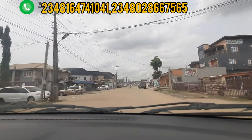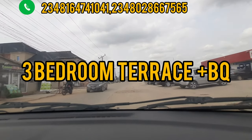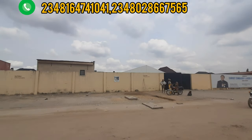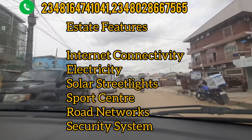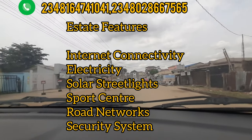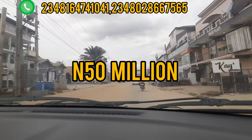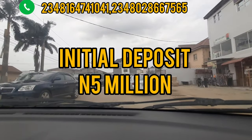In this Queen's Garden Annex, we also have the 3-Bedroom Terrace with BQ. We call this design the Avocado Pier. It's right in Queen's Garden Annex Phase 2. Let me tell you some features about this estate: it comes with internet connectivity, electricity, solar street light, sports center, good road network, security system, and a lot more. The price for this 3-Bedroom Terrace with BQ is 50 million naira, and with an initial deposit of 5 million naira, you are good to go. There is a payment plan available.